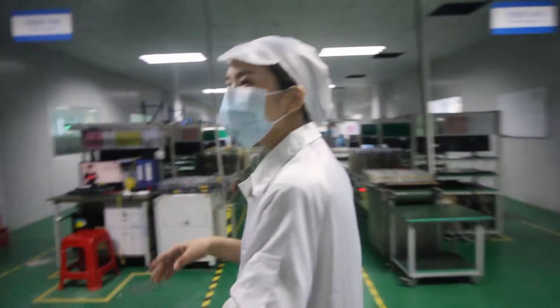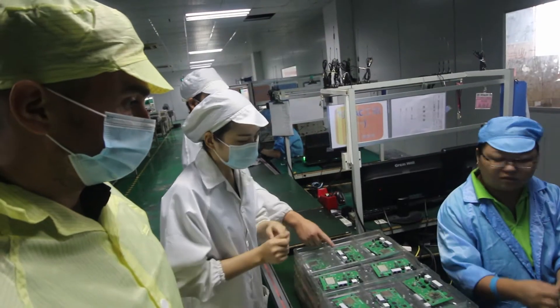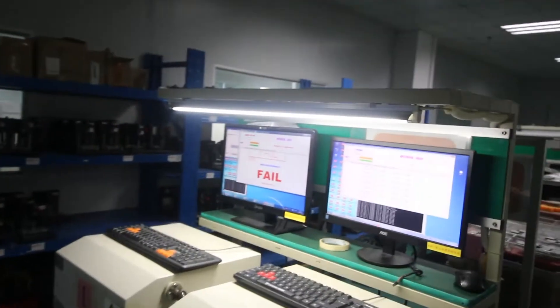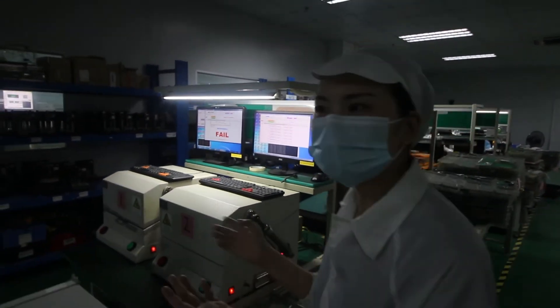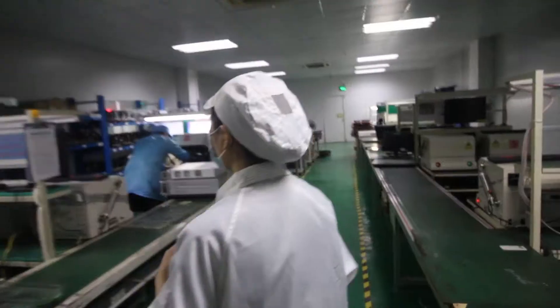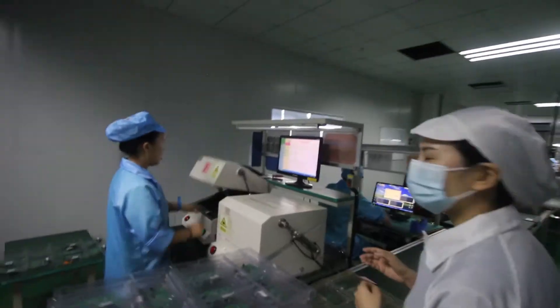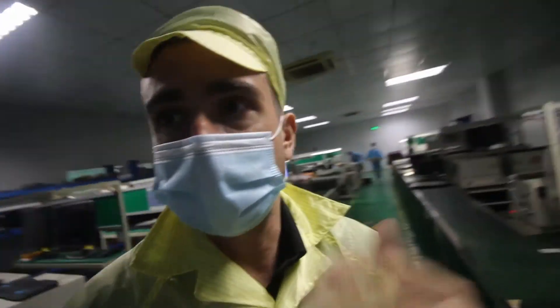For the testing lines, it is mainly for testing the performance of the devices. If it fails, that means the Wi-Fi performance is abnormal and we will take them out. Procedures include checking the MAC address uniqueness, checking Wi-Fi speeds, and checking the soldering.